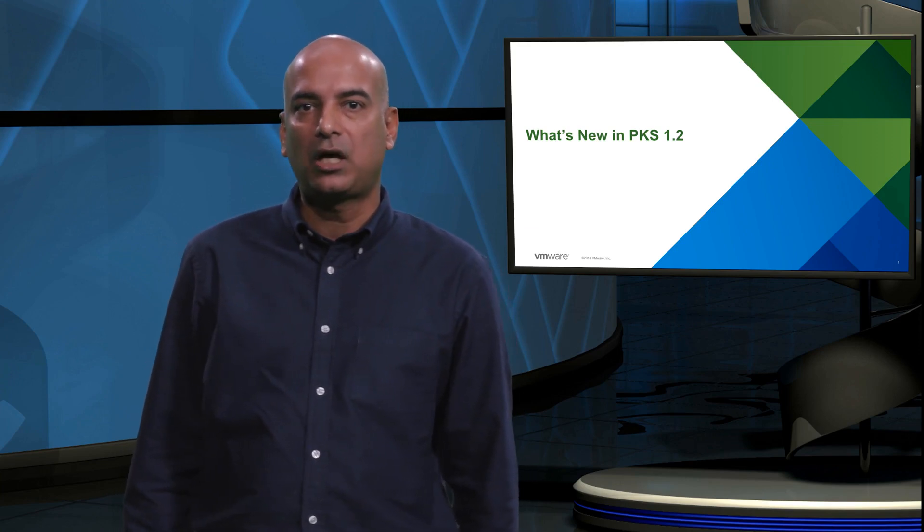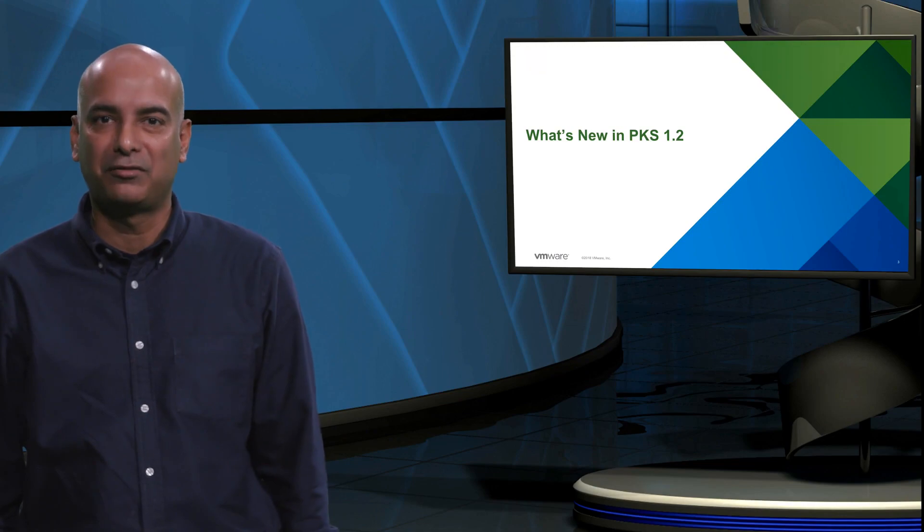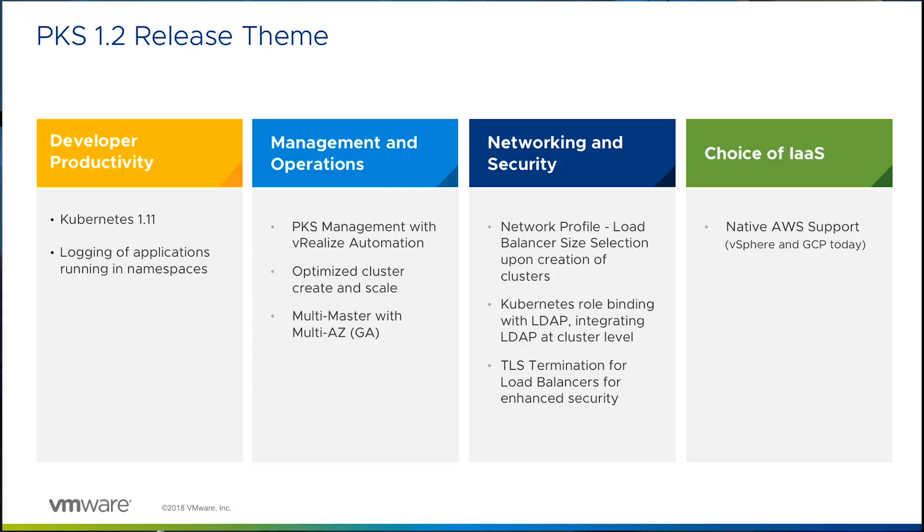So now let's talk about what's new in PKS 1.2, which is the main purpose of this presentation. With PKS 1.2, we are focused on the following value themes: developer productivity, management and operations, networking and security, and choice of infrastructure as a service. I will discuss these enhancements and the features added to PKS under each of these value themes in the slides that follow.